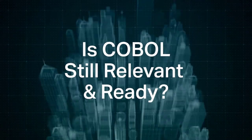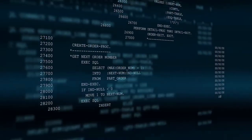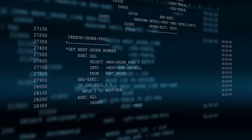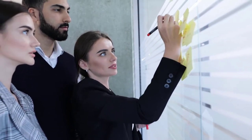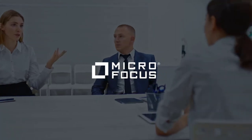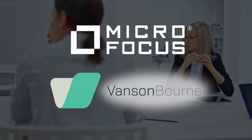Many IT leaders have looked to newer technologies as the answer to both future IT and skills planning. But is that the right move? Is COBOL still relevant and ready for the age of digital business, and just how much is COBOL still supporting today's mission-critical applications? These are the key questions that drive new COBOL research commissioned by Micro Focus with the oversight of world-renowned experts Vanson Bourne. What did we learn? The results may surprise you.